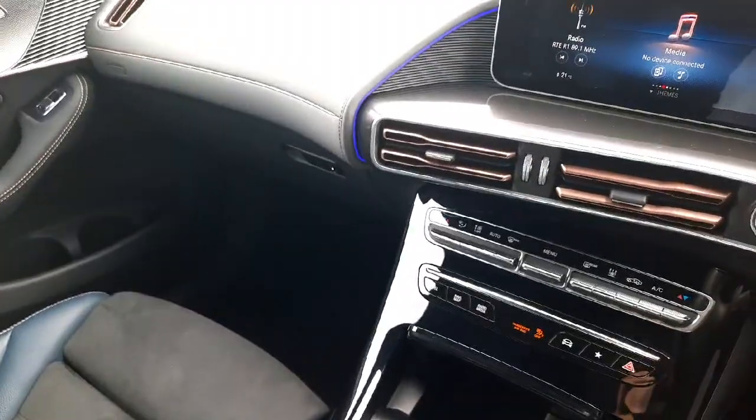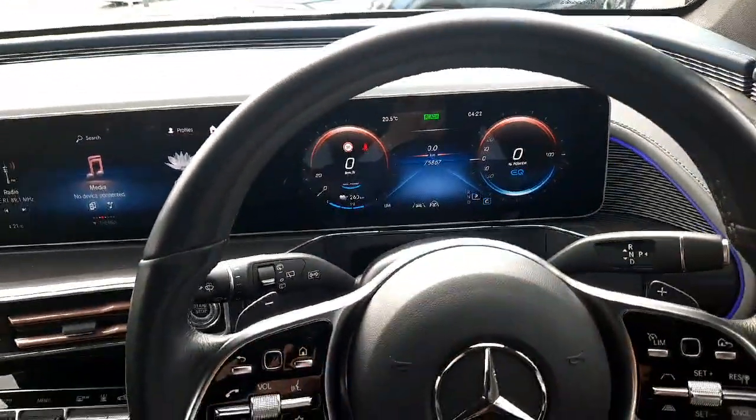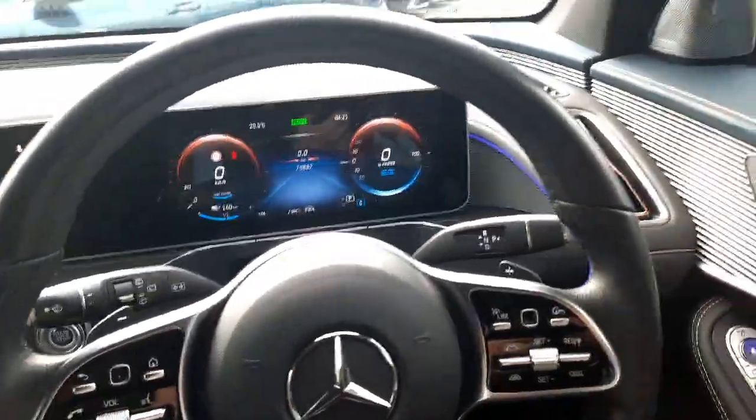If you have any questions about this car or any other car you've seen on the Brady's Mercedes-Benz webpage, you can give myself Sean a call or drop me a WhatsApp message on 085 280 992.